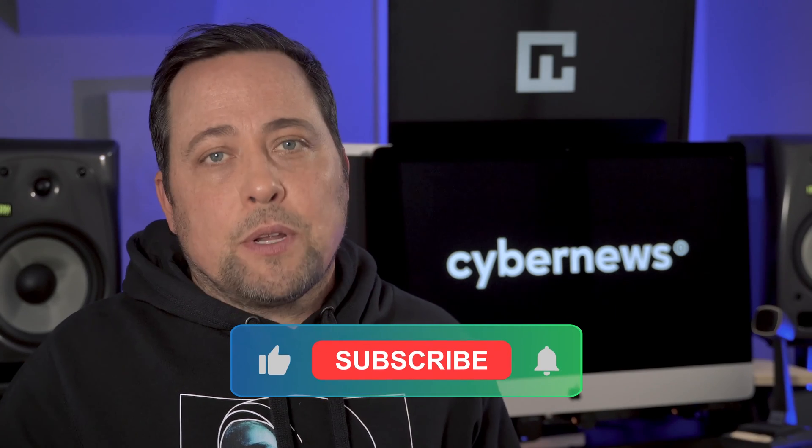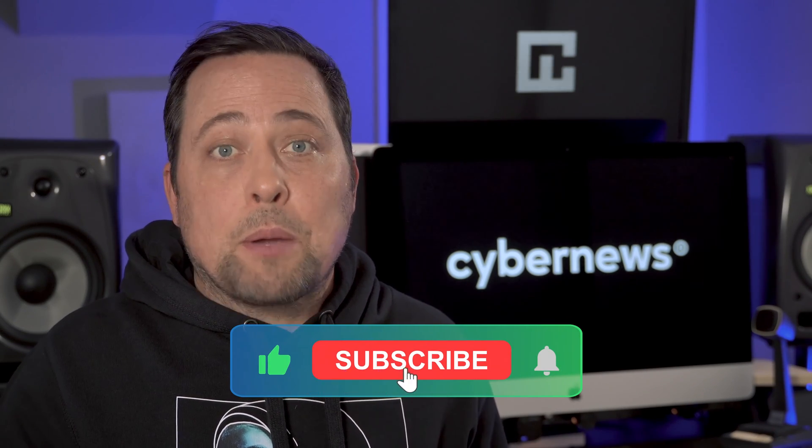Quick side note before I start explaining all the RoboForm free versus premium pros and cons: I'd like to invite you to join our cyber community by pressing that subscribe button. We're on our way to 70k and we'd like you to join us so you don't miss out on anything.